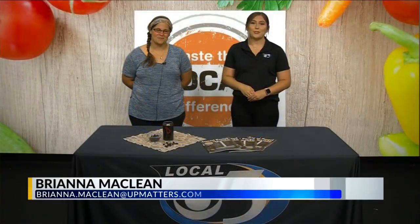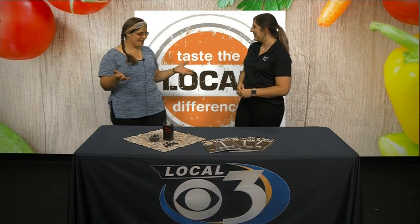Good morning. Thanks for joining us for Local 3 News. I'm Brianna McLean, and joining us this morning is Alex with Taste the Local Difference. Thanks for finally being back in the studio. It is so great to be in the studio again and being able to get together to talk about some things that are happening in our local food community.